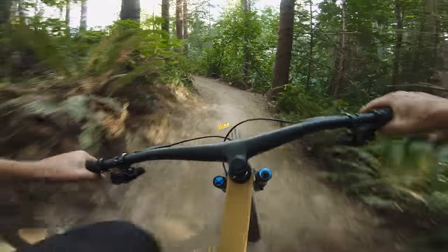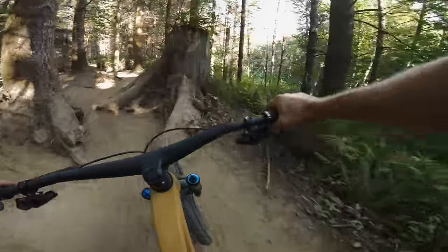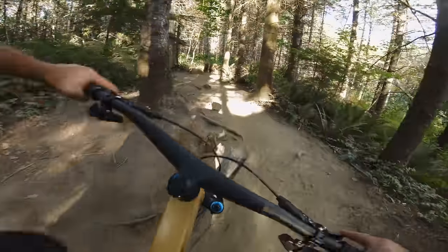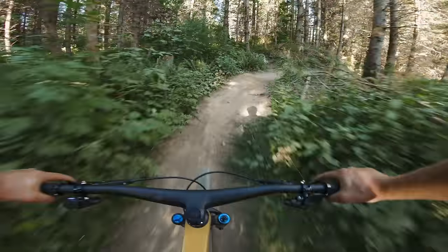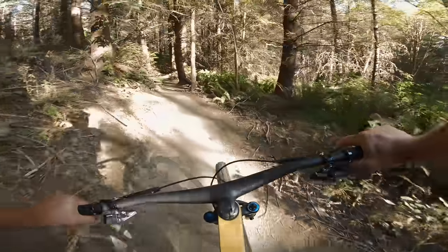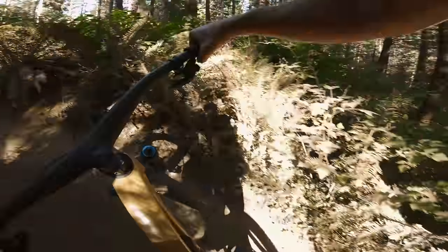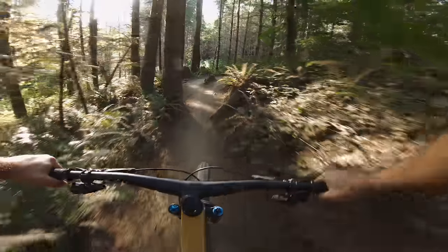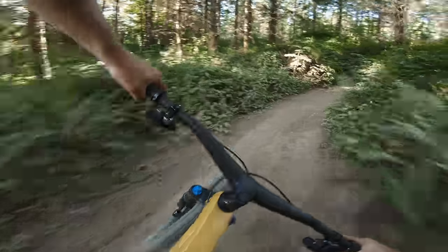I think the most noticeable thing about this bike is just how much steeper Trek went with the seat tube angle. They brought it right into the modern spectrum. This large frame has a 77.4 degree seat tube angle in the low setting, which shows just how steep effective seat tube angles have gotten. You can certainly feel it, especially on this bike because it's got a long 440mm chainstay.